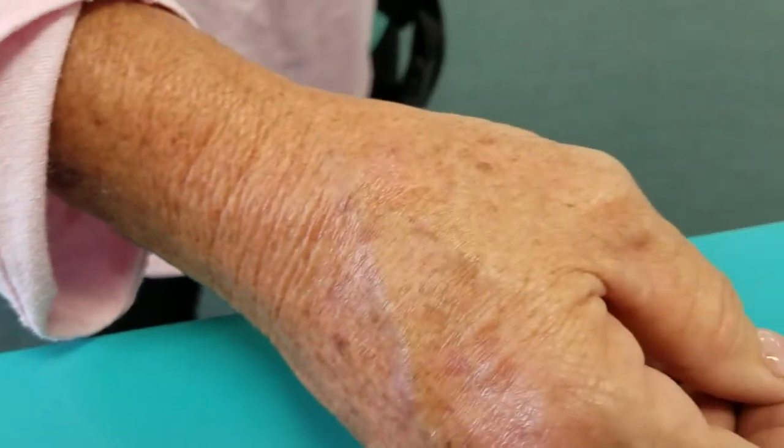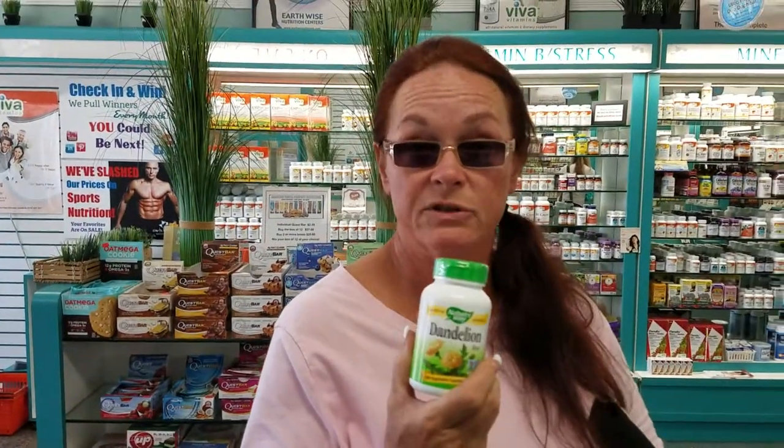Look at my hand — there's nothing there. It killed it. It went from this to this in 10 days. Dandelion for skin cancer — I'm telling you, this is a miracle. Thank you.